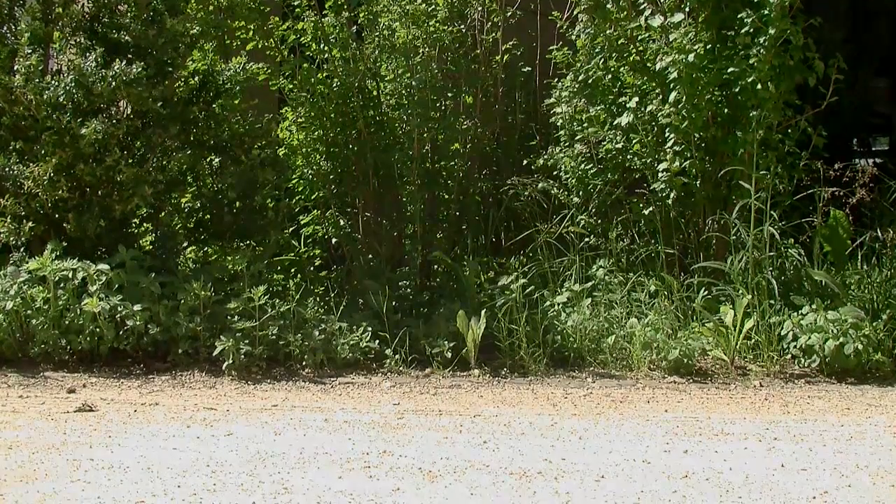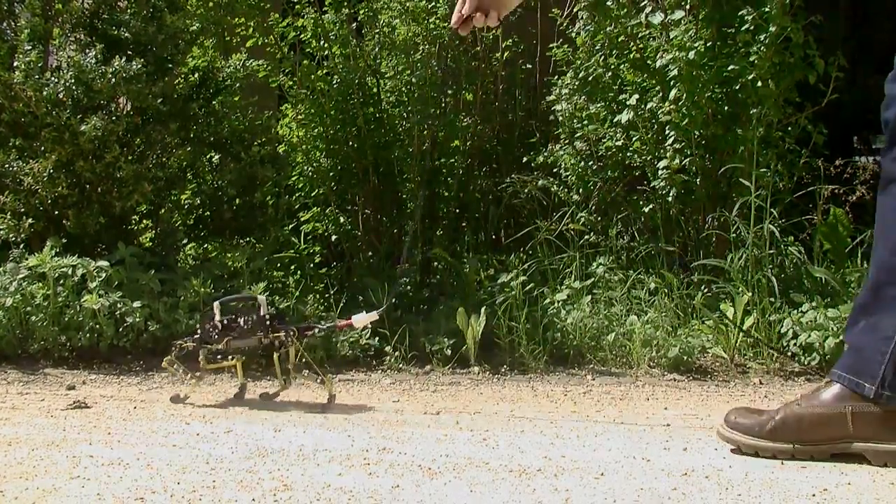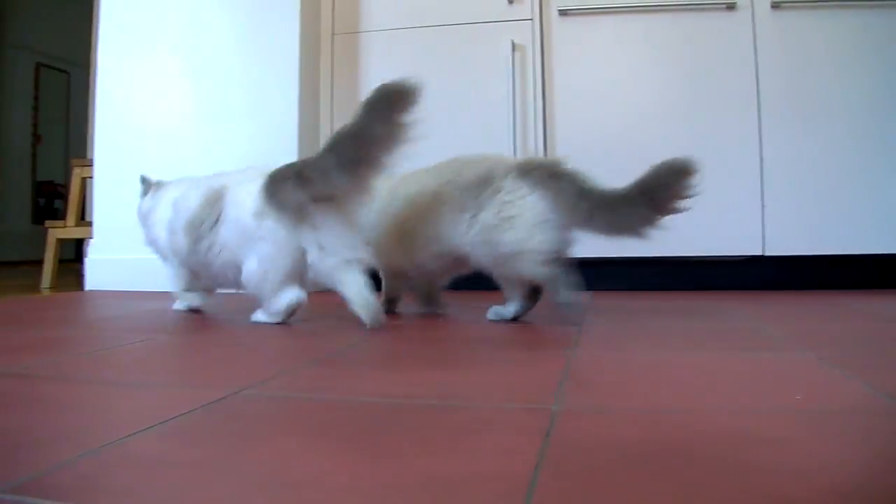A very big potential for legged robots is applications in rough terrain, like exploration applications. You can think of a human or an animal climbing through the mountains — it's much, much harder for a machine with wheels or with tracks to do this type of terrain. Of course, this research is still at a very basic step, but this is definitely one of the goals.